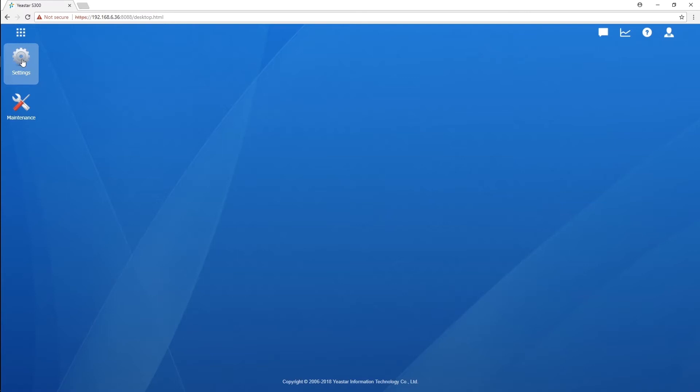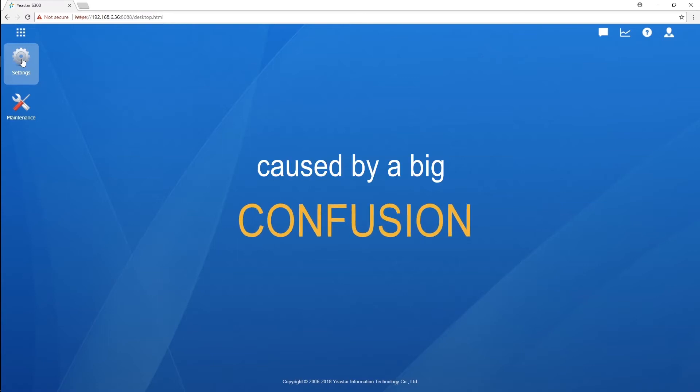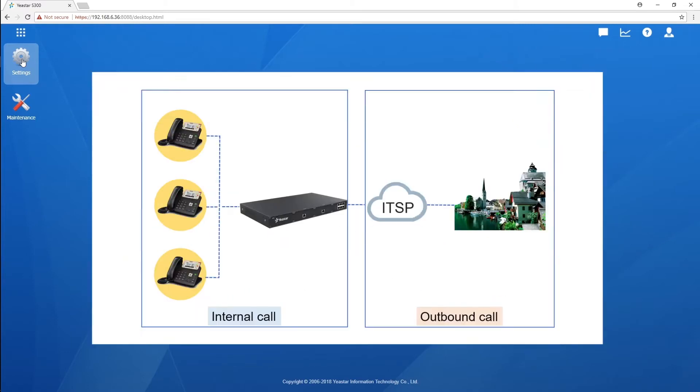According to our experience, most possibly the problem is caused by a big confusion between you and your PBX. Let's take a few minutes to explain what happened here.